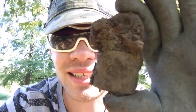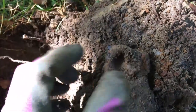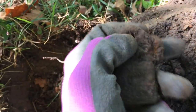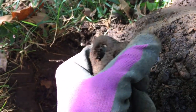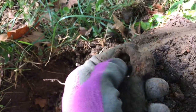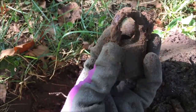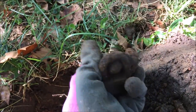Alright guys, I just found something really cool. I'm going to get it cleaned up — it's a padlock. So this is the padlock I found. We're just going to try to clean it out a little bit on camera, dust it off a little, see what we can find off of it. That is really neat.